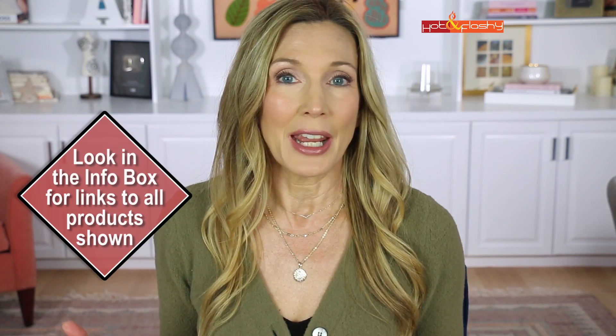I had originally planned this video to be just a little shorty with a couple of dupes - a pair of booties, a dupe for the Spanx pants, and my favorite sweater from the Nordstrom sale. But then I ended up putting together an entire lookbook that is a hundred percent affordable.